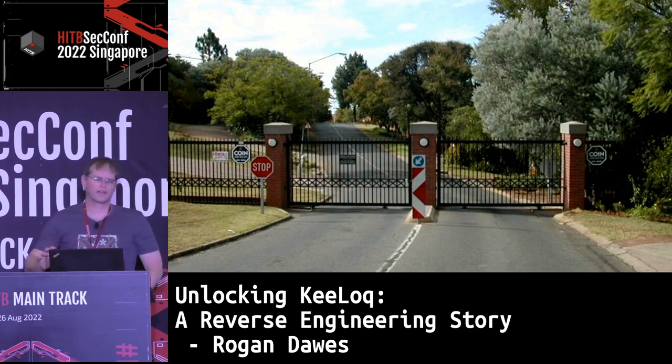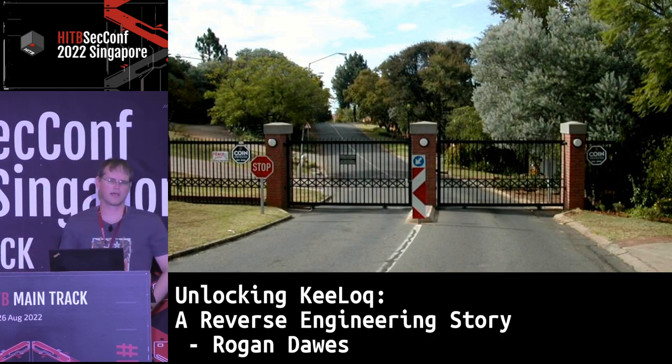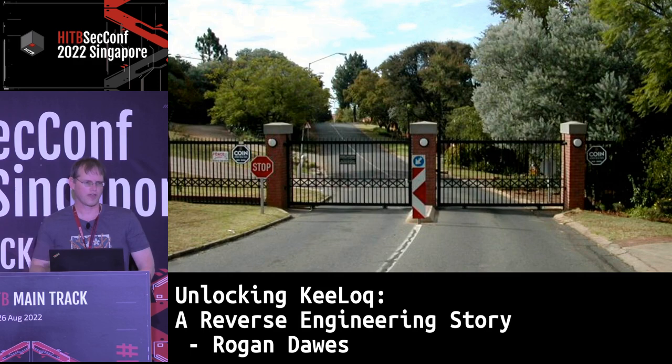What we decided to do was to put automated gates at two entrances, block off two others with permanent gates, and then have a boom gate for visitors. We also wanted to allow residents to use those two automated gates as needed, and we had a requirement that those gates be opened at particular times of the day to allow traffic to pass through during peak hours.